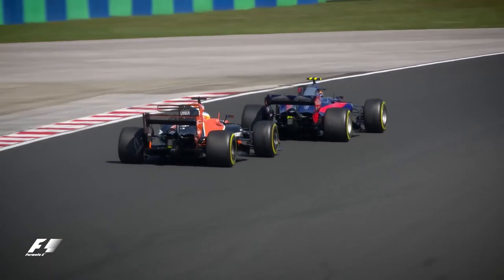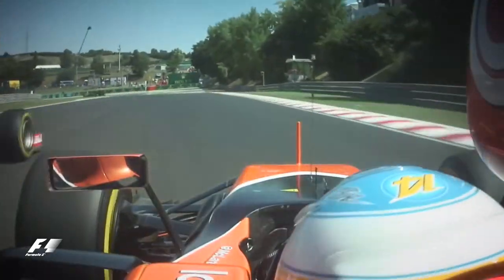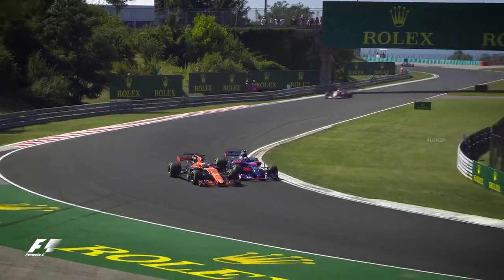Fixed back, and then you have the DRS down towards turn two. And Alonso round the outside — beautiful stuff there.